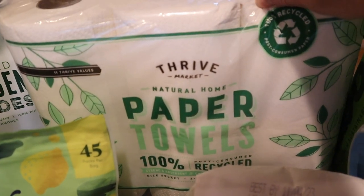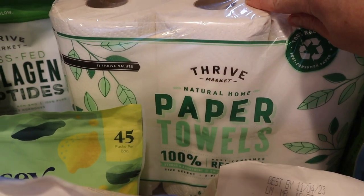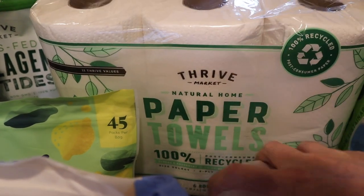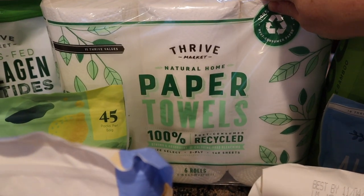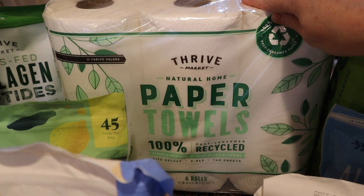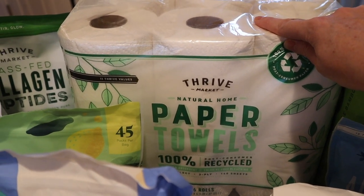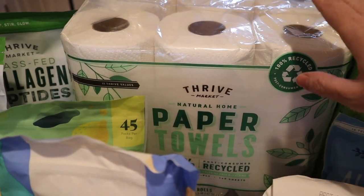I did not mean to buy these. They are in my auto-ship items and I've been skipping them for a while because we got a big thing of paper towels at Costco so I don't need them. They are also select-a-size. My husband is very OCD about paper towels — he doesn't like select-a-size — so oops, didn't mean to do that but got them anyway.